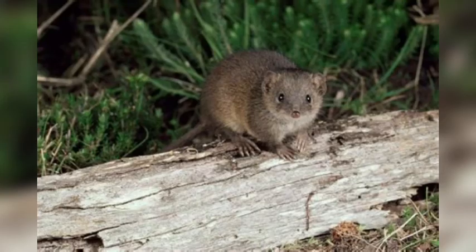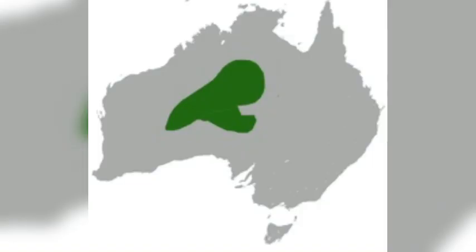The fat-tailed false antechinus may be my sole animal because they are very antisocial and like to live in very protected areas. The fat in their tail allows them to go without food for a very good amount of time.